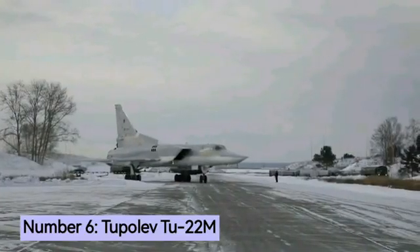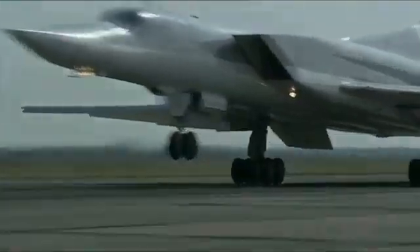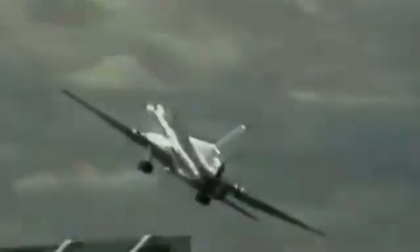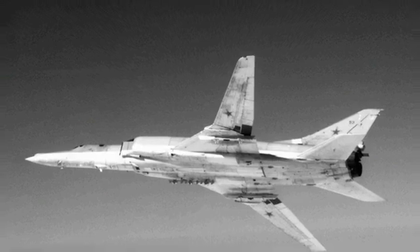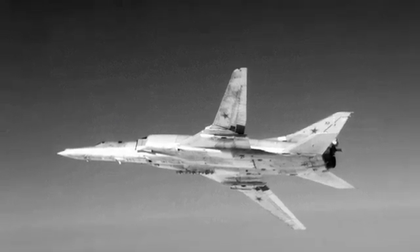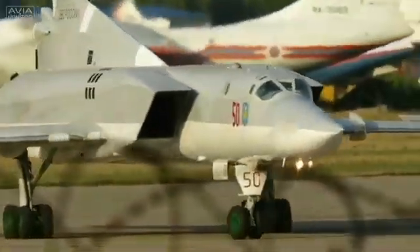Number 6: the Tupolev Tu-22M, NATO reporting name Backfire. Backfire is a supersonic, variable-sweep-wing, long-range strategic and maritime strike bomber developed by the Tupolev Design Bureau in the 1960s. The bomber was first flown in 1969 and entered service with the Soviet Air Forces in 1972. More than 490 Backfires have been built, and as of 2021, there were 66 of the aircraft in active service.